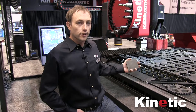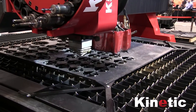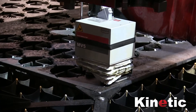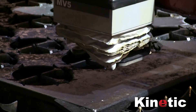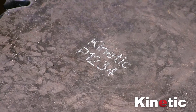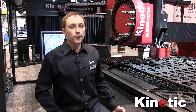Why don't we check it out in action? I'm Ben Bond from Kinetic Cutting Systems. Thanks for watching today. If you have any inquiries or want some more information, please get in touch.